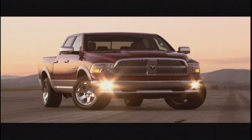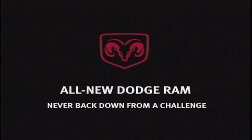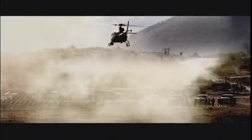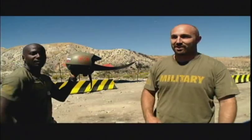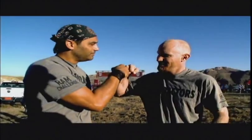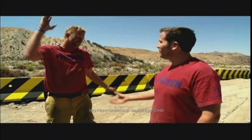The all-new 2009 Dodge Ram 1500. We challenge you to find a better truck. Go big or go home. Army strong right there. Kick-ups are our thing. Good thing I know how to drive fast.